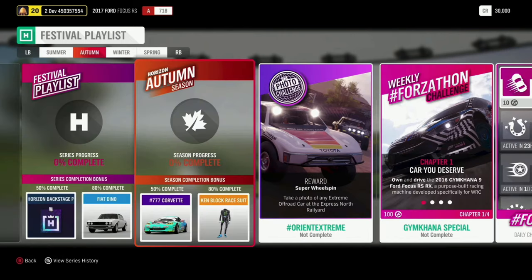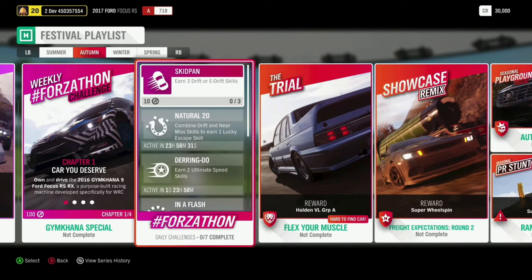Moving on to autumn, at 50% you'll be getting the Formula Drift 777 Corvette, and at 80%, the awesome Ken Block race suit. We also have a brand new weekly Forzathon, the Gymkhana Special, built around the Gymkhana 9 Ford Focus RSRX. For our photo challenge, take a photo of any extreme off-road car at the Express North Rail Yard. There's also a chance to get the Holden VL Group A in the Flex Your Muscle Trial.